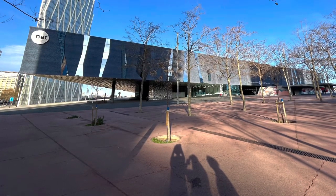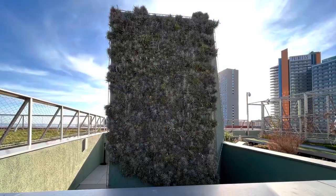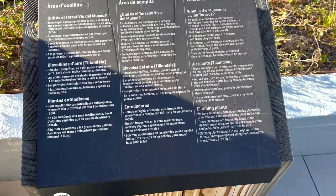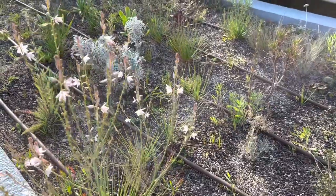This is the Museum of Natural History in Barcelona, but where it really shines is on top. Here you can see there's a wall of air plants, and this is the terrace. It's called the Living Terrace, and here is a little bee friend we saw.